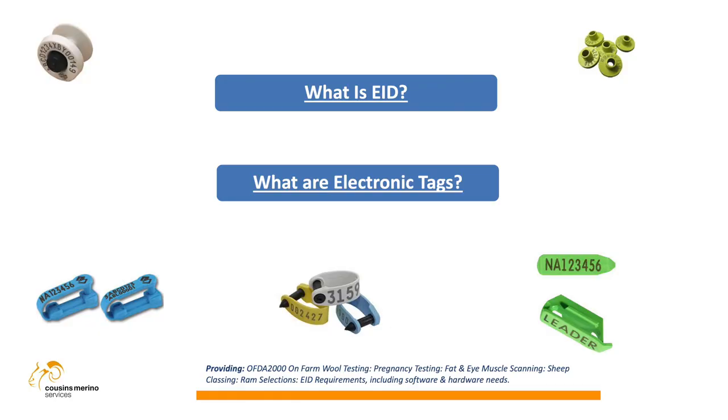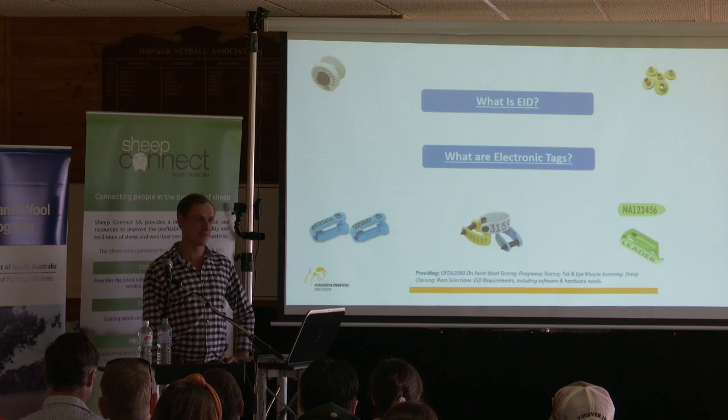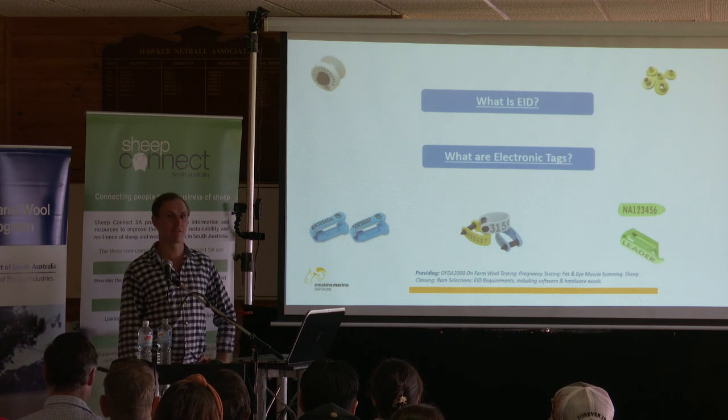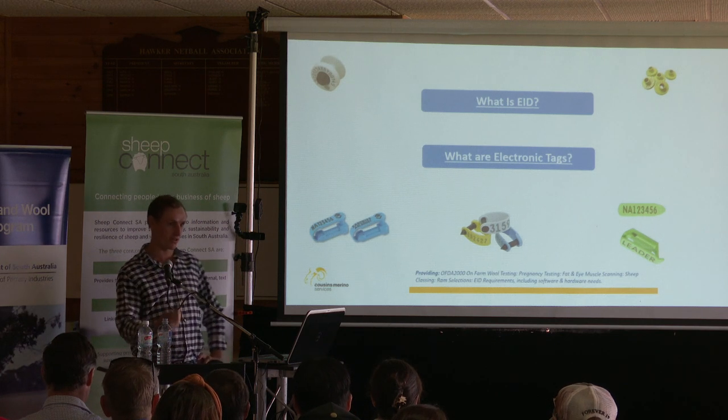So what actually is EID? It's a pretty easy one to start off with. It's just electronic identification — there's nothing too complex about it.